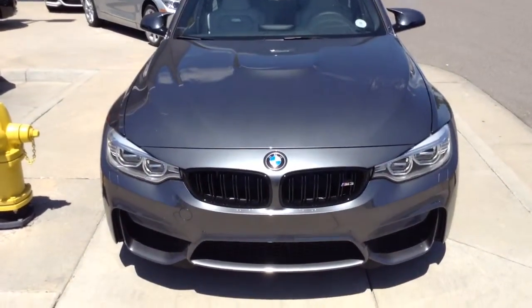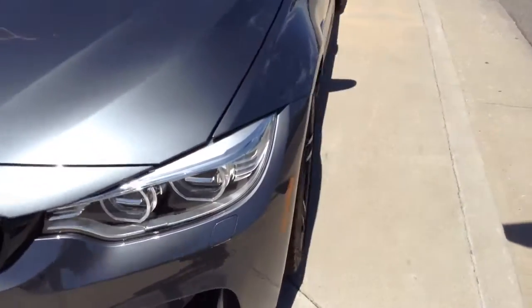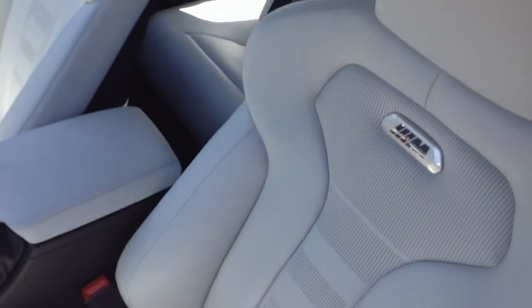Hey Jonathan, Chris over at Shawn BMW. Just wanted to send you the video of the M3 you inquired about. This is the Mineral Gray with the Silver Stone interior, which to me is absolutely gorgeous.